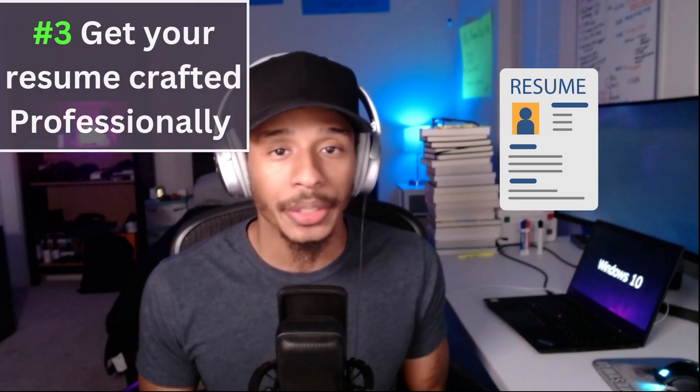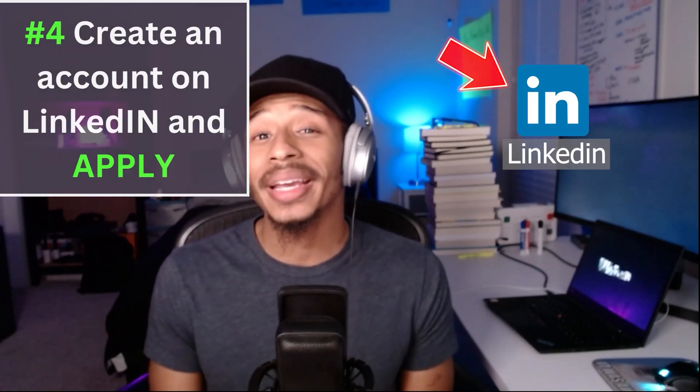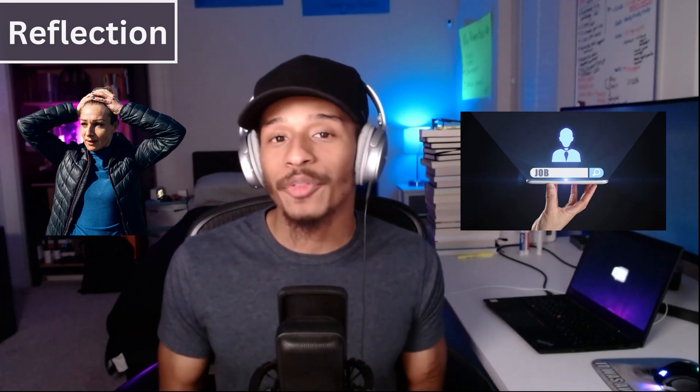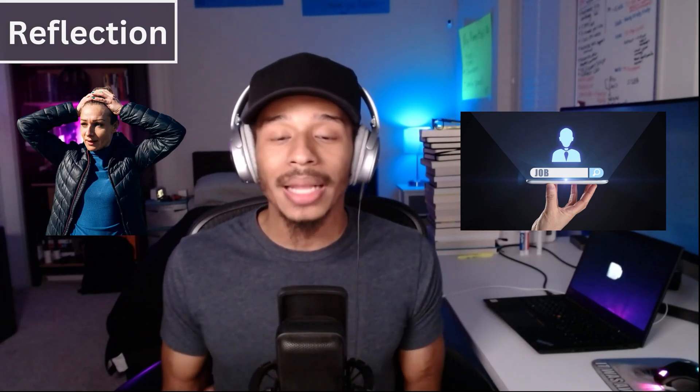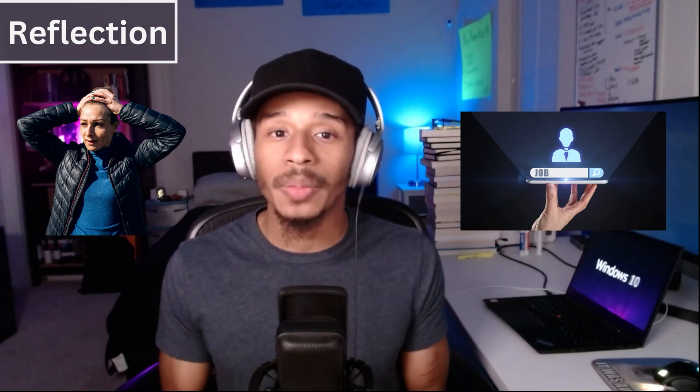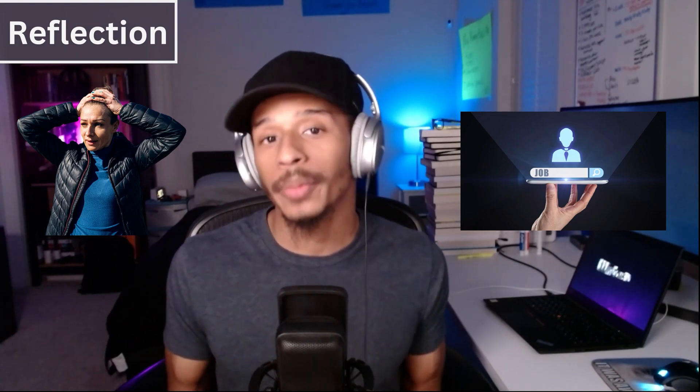Step number one: do your homework — figure out what your interests are. Number two: you want to pursue an entry-level certification. Number three: you want to get your resume professionally created. Number four: get an account created on LinkedIn. One of the things that makes searching for a job hard is that a lot of times we tend to over-exaggerate how hard that position is going to be, because we've never had experience in that role to begin with.